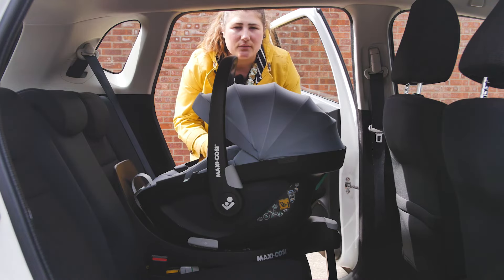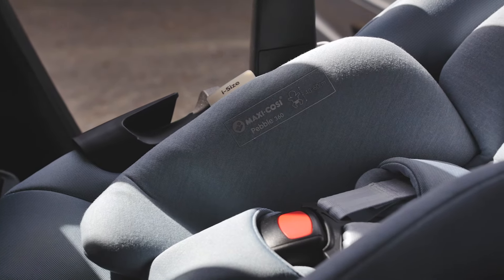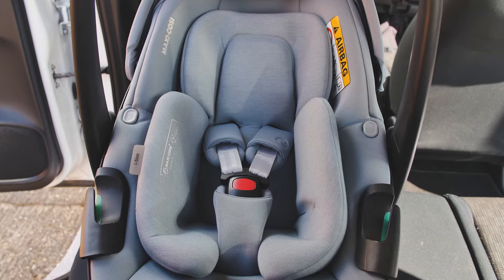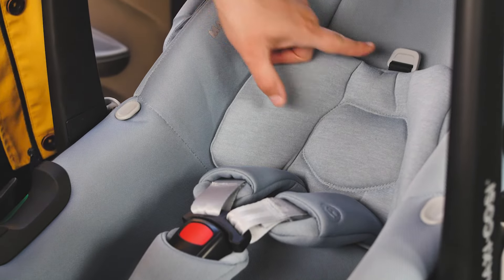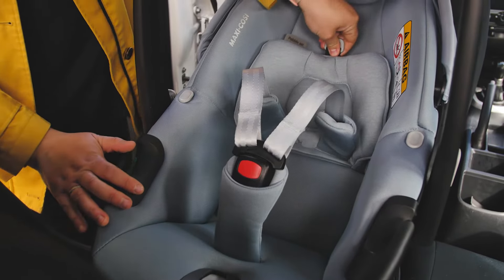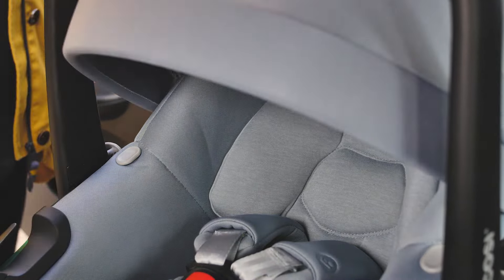Nestled inside the car seat is the beautiful newborn insert. Used from birth up to 60cm, the new Baby Hug inlay is one piece that keeps baby in a more comfortable and flat position for their development. Once removed, it creates a deeper seat to cater for an older baby. Hidden under the insert is a headrest that stays in the seat during the whole period of use, with a little circle loop at the top which you pull to move up or down to ensure the harness is always at the correct level — level or just below their shoulders. This is much easier than having to re-thread your harness.